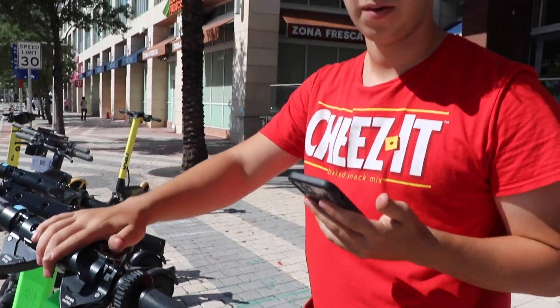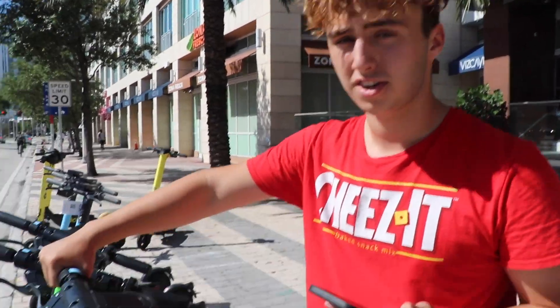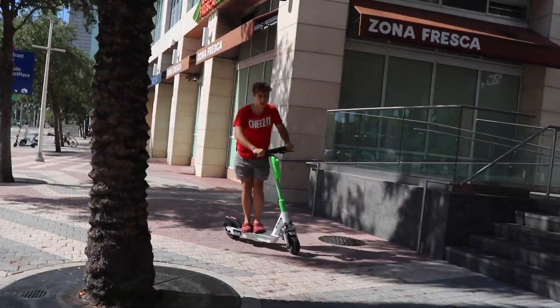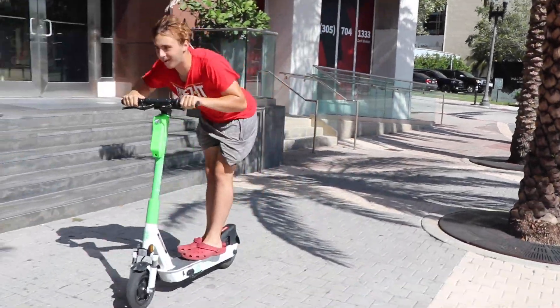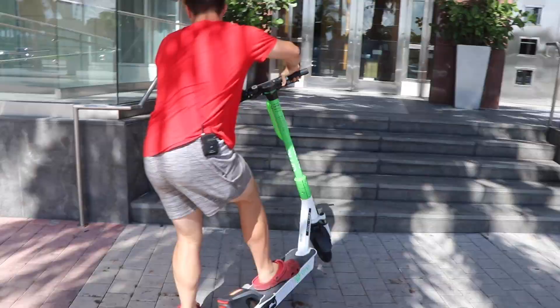This is the best part about coming to any big city. These scooters are amazing. They're so fun. I want to try to go down this.